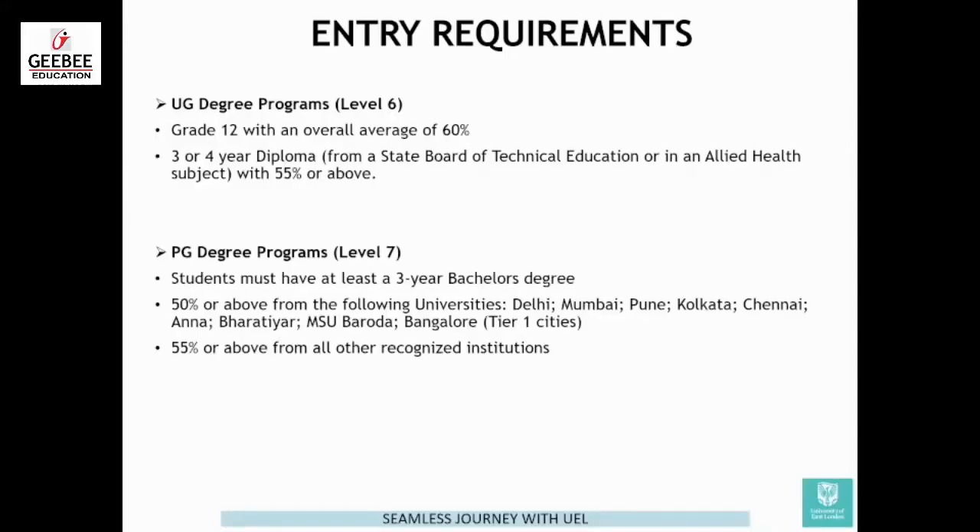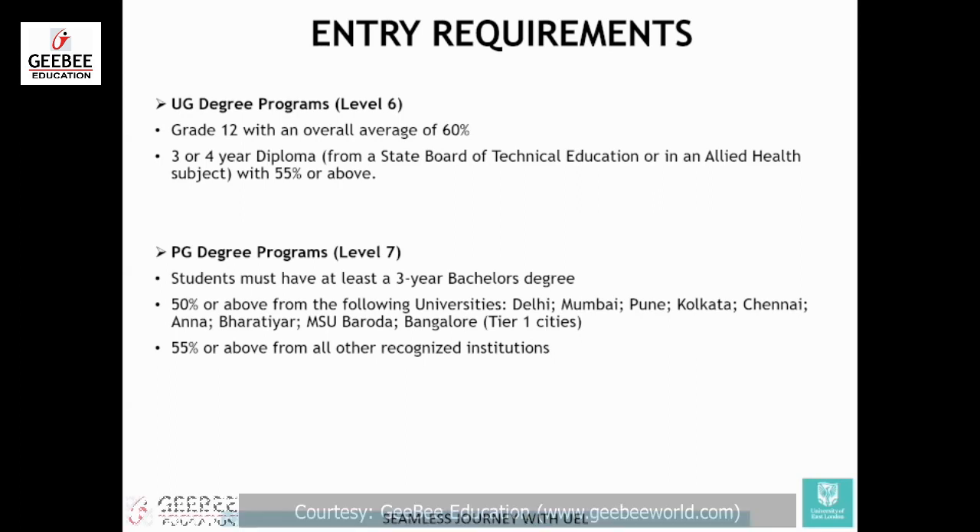Entry requirements. This is one very common question which students ask and they goof up. For undergrad, if you're applying for undergrad level six programs, we need to have minimum 60% in class twelfth. If you have done a diploma — three or four years of diploma from a state board of technical education or any allied health subject, which includes dentistry or pharmacy — then we need minimum 55% or above.